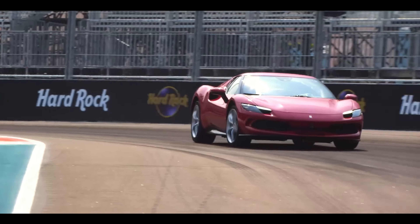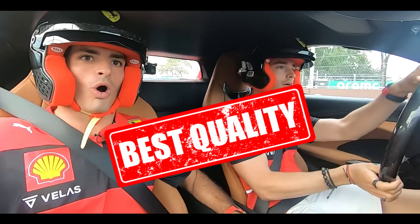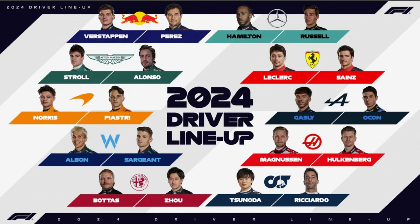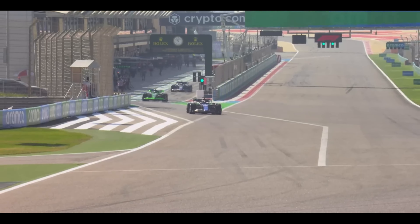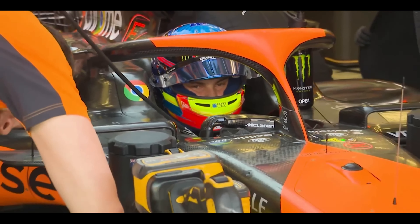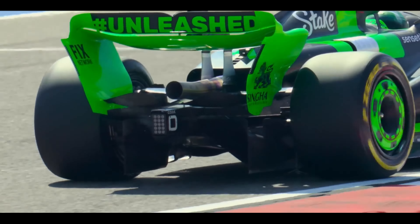Watching Formula One drivers might seem easy from the outside, but that's because these are the absolute best in the world making it look effortless. The truth is, driving a modern F1 car is anything but easy. With no traction control or anti-lock brakes, handling these machines requires expert precision.